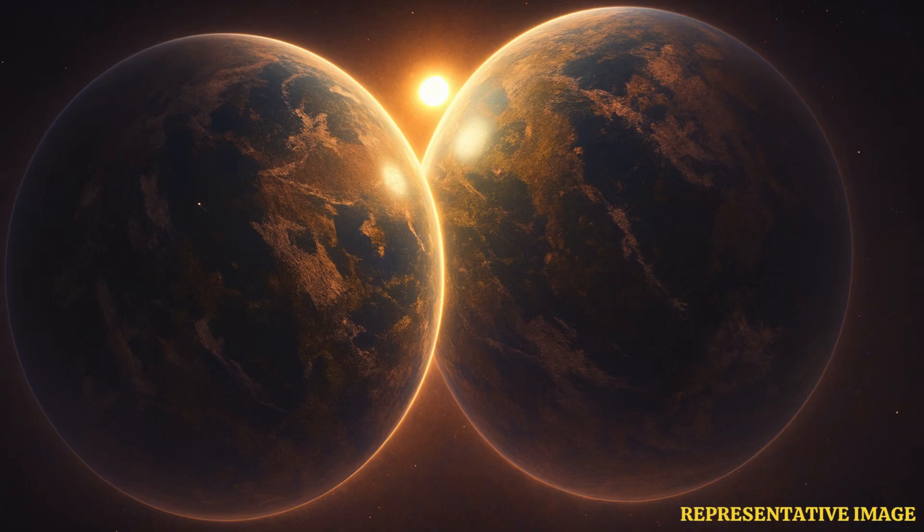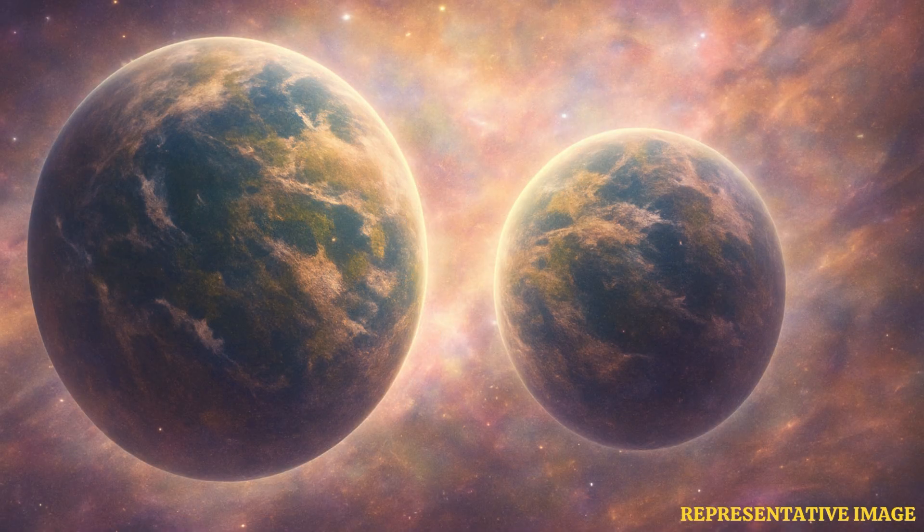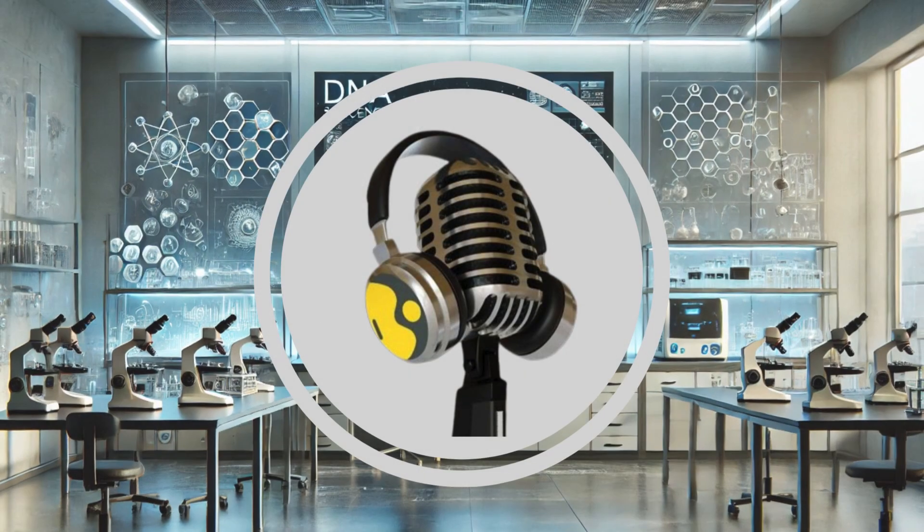The planet TOI-700E is likely a rocky planet. It is 95% the size of Earth. The second planet, TOI-700D, is also the size of Earth. Both these planets revolve around the star designated as TOI-700. The discovery of both these planets has been made by NASA's Transiting Exoplanet Survey Satellite, or TESS Mission.